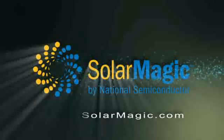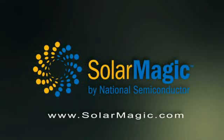For more information about SolarMagic technology, please go to Solarmagic.com. I'll see you next time.